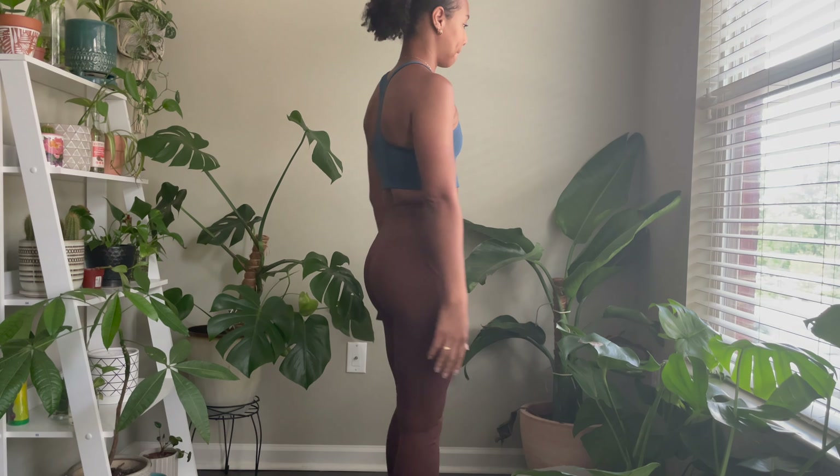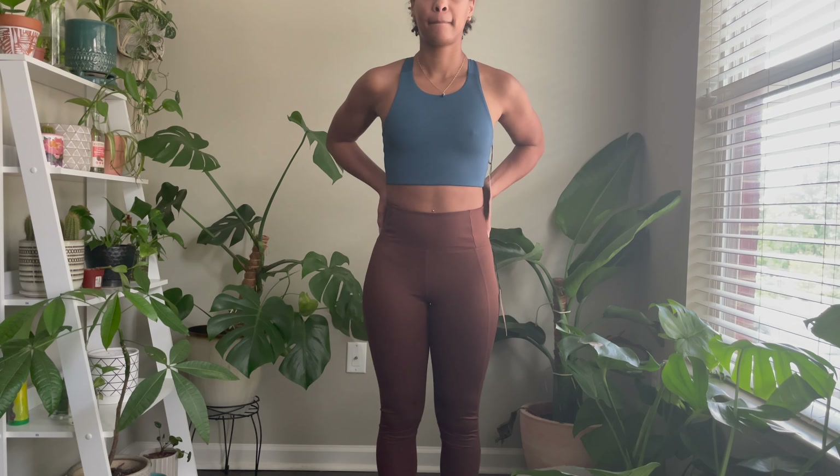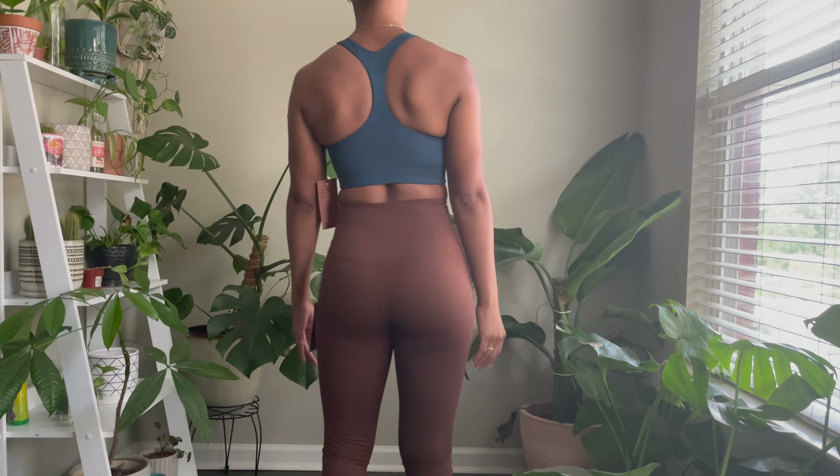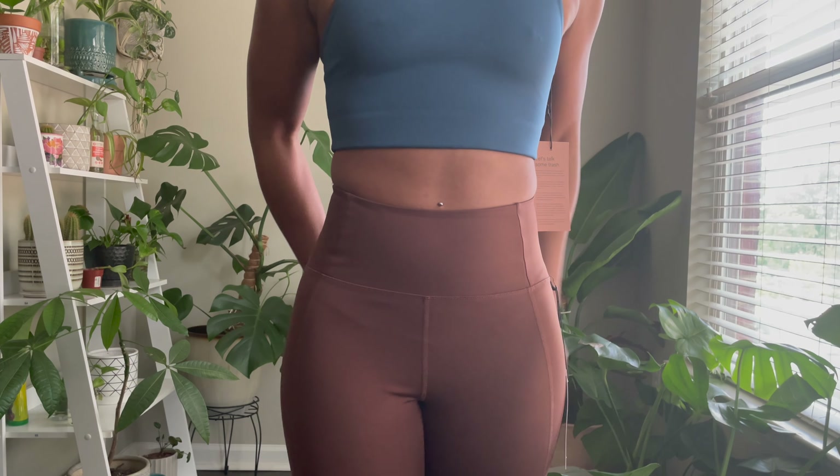Unfortunately, this top I have on is no longer in stock, but just in case they restock it, it is the Olympus Milo Racerback Bra. I really love how soft it is. I love that it's a great fit, and of course I love the color.